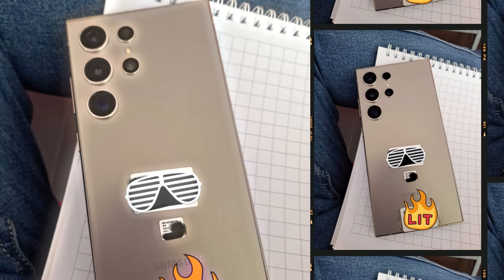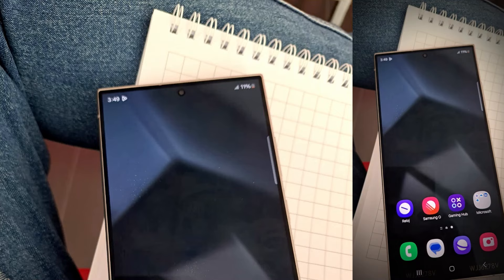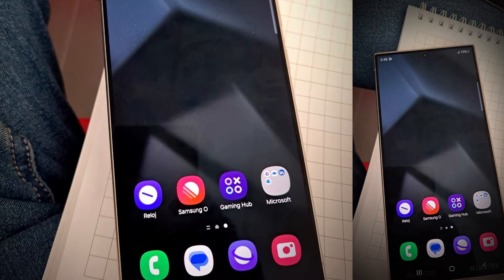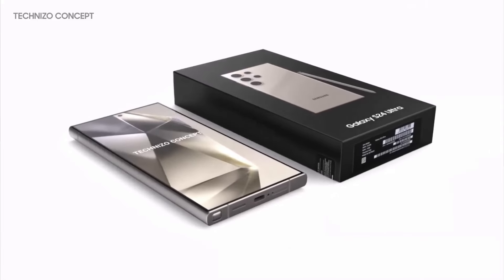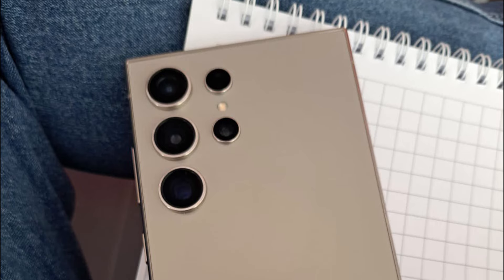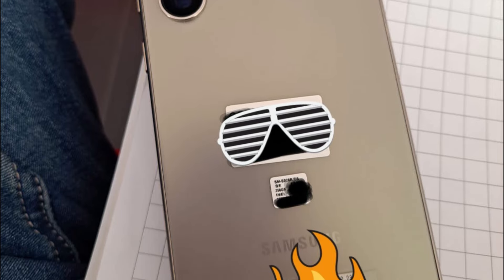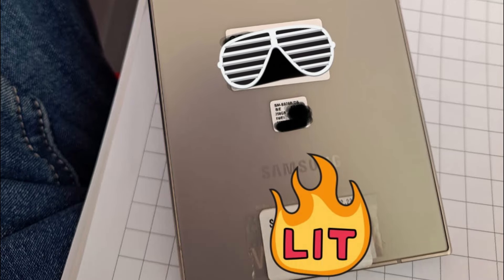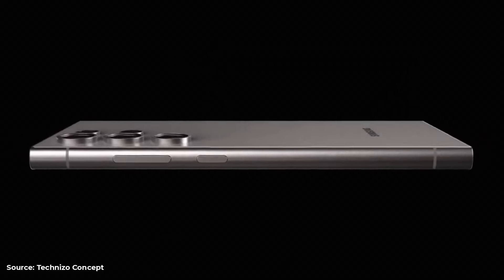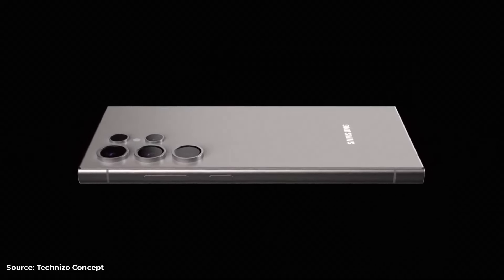Exquisite design and build. The S24 Ultra marks a significant shift in design philosophy for Samsung. The transition to a flat screen, moving away from the curved edges of its predecessors, enhances the phone's structural integrity, making it more resistant to the rigors of daily use. The sleek gray color and matte finish lend an air of sophistication. The introduction of a titanium frame offers a lighter yet sturdier build, making the phone more comfortable to hold while adding extra durability.